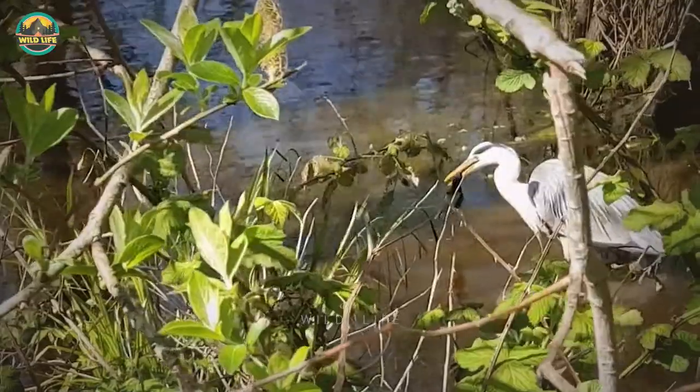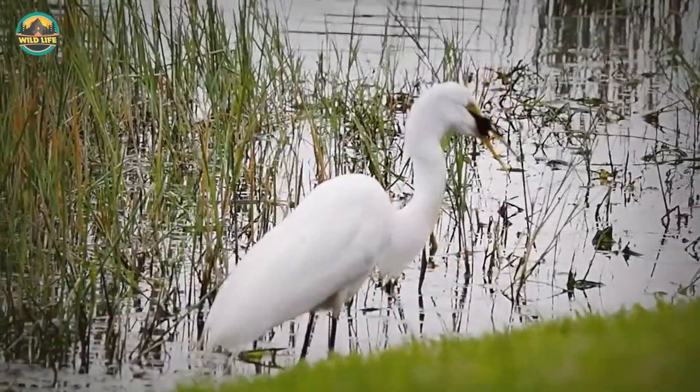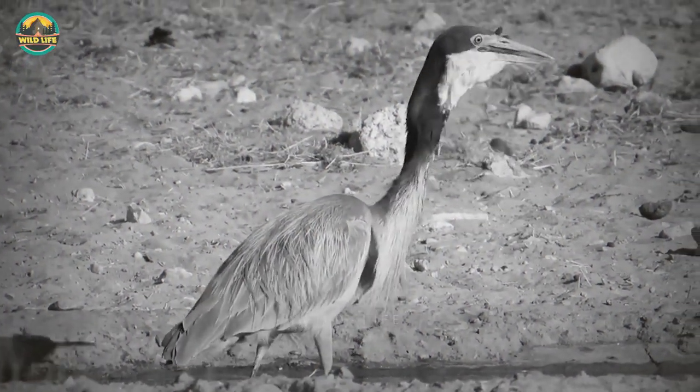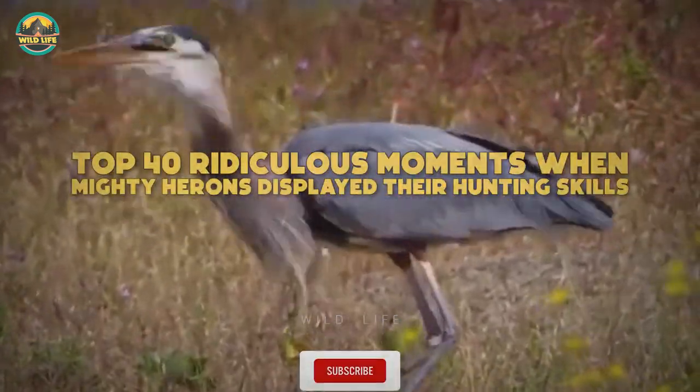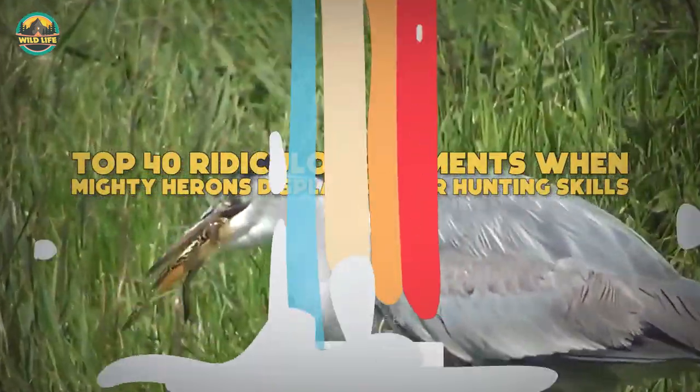Herons are deadly hunters and their diet includes a variety of small creatures they enjoy eating. When their prey is too big, they dip it into the water to ease the swallowing process. Keep watching as we look at the top 40 ridiculous moments when mighty herons displayed their hunting skill.